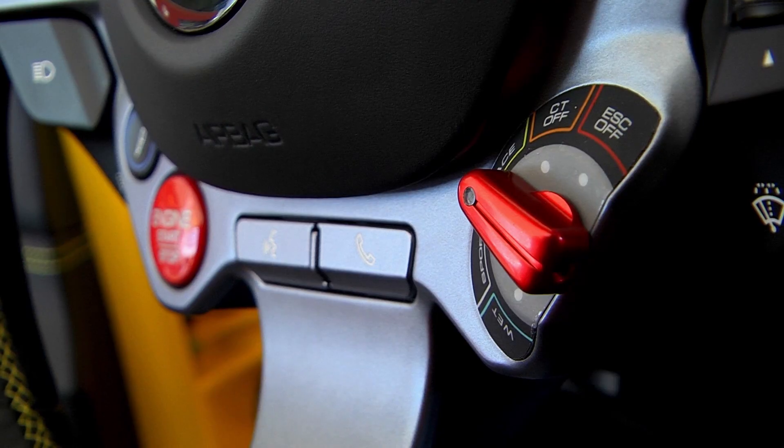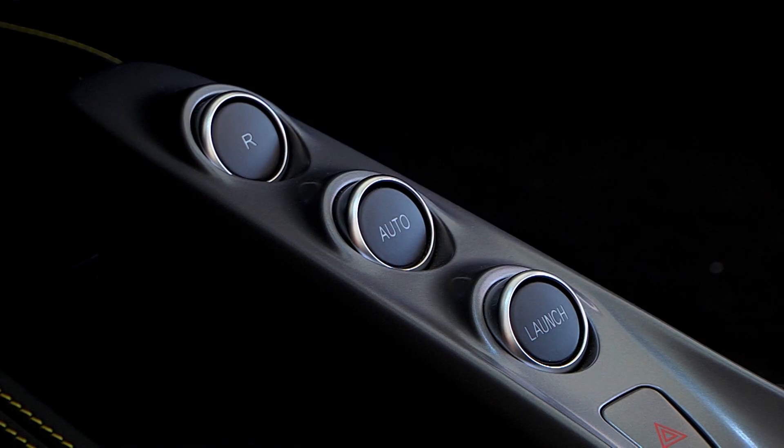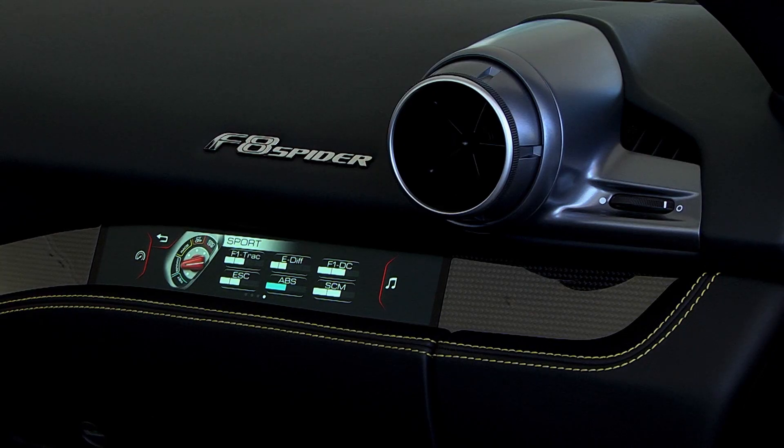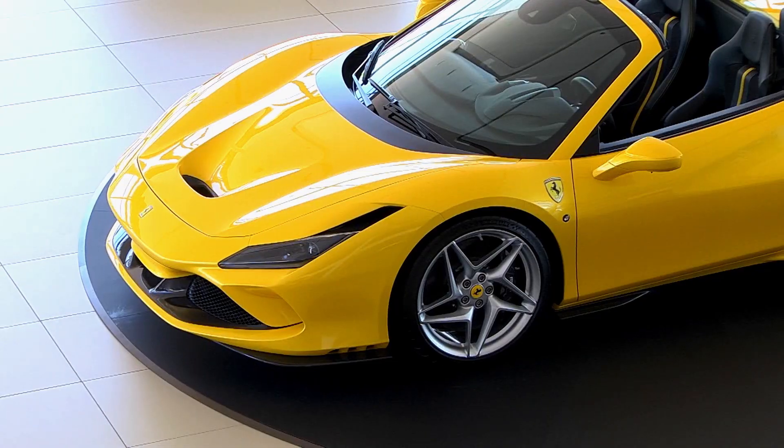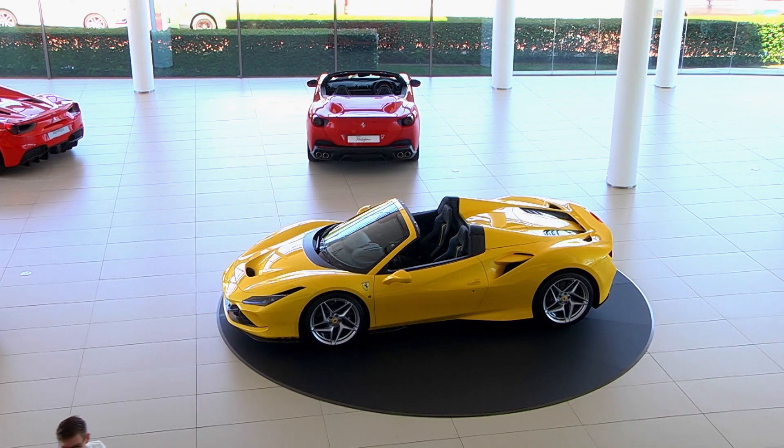How much does all this cost? Well, just north of 6.1 million Rand. And if you want the yellow paint job as seen here, it will cost you an additional 580,000 Rand. Ouch!